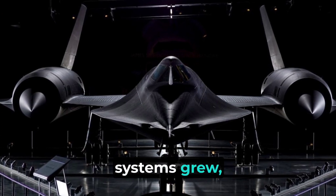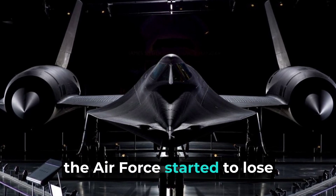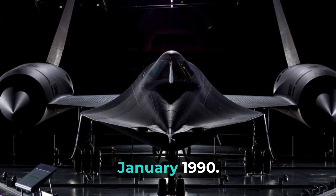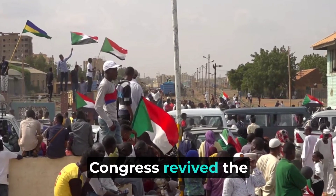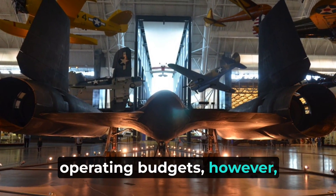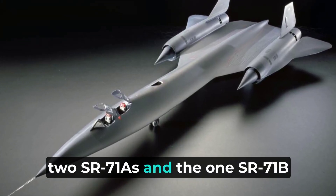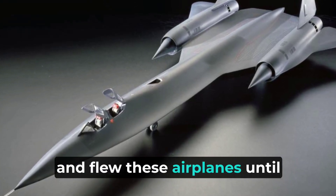As the performance of space-based surveillance systems grew, along with the effectiveness of ground-based air defense networks, the Air Force started to lose enthusiasm for the expensive program, and the 9th SRW ceased SR-71 operations in January 1990. Despite protests by military leaders, Congress revived the program in 1995. Continued wrangling over operating budgets, however, soon led to final termination. The National Aeronautics and Space Administration retained two SR-71As and one SR-71B for high-speed research projects and flew these airplanes until 1999.